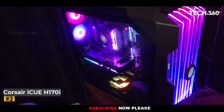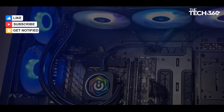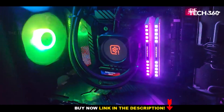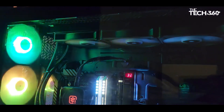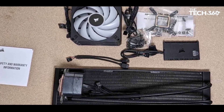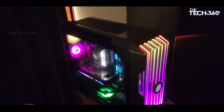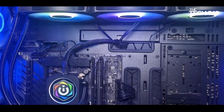Number 2: Corsair iCUE H170i Elite LCD XT. Corsair's iCUE H170i Elite LCD XT AIO is an exceptional cooling solution, delivering the best cooling performance tested with Intel's i9-13900K. It capably handles thermal loads exceeding 325W during intensive tests. What sets it apart is its noise level, which is tied to the CPU coolant temperature — resulting in quieter operation during common tasks and eliminating bursty fan behavior. However, it may produce more noise under sustained loads.